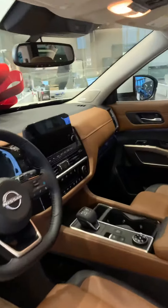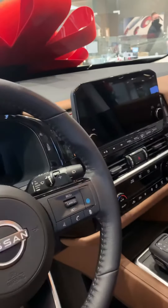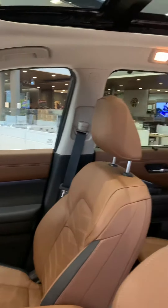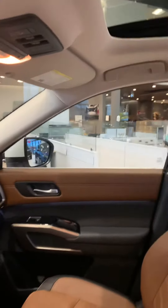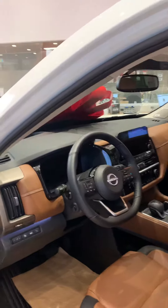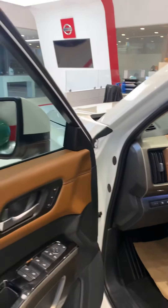That's a 360 camera, pro pilot assist, adaptive cruise control — just extremely luxurious. Number one rated SUV in this class right now. Lane keep assist, heated steering wheel, and memory seating.